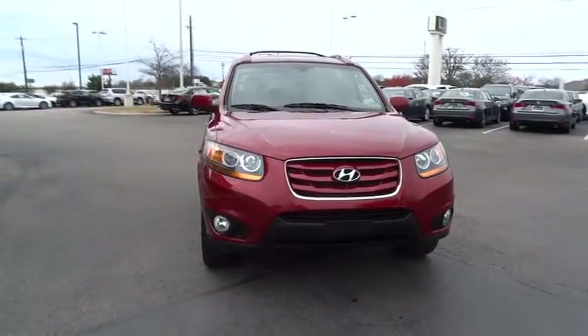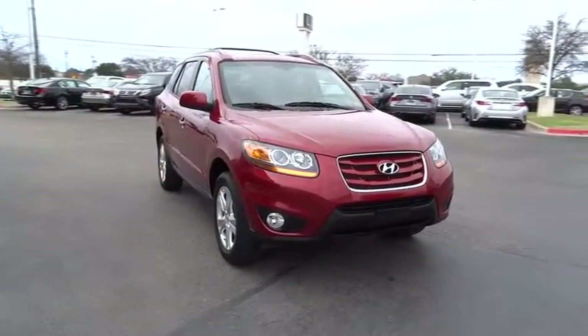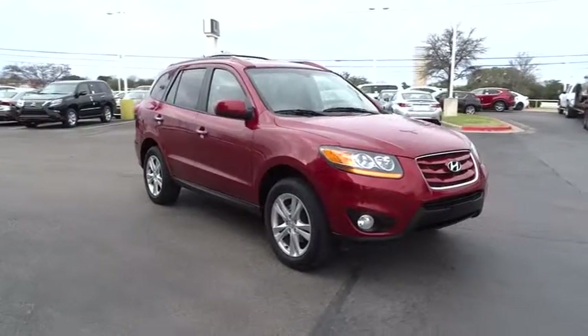2010 Santa Fe. Style, quality, performance, value. Need we say more?